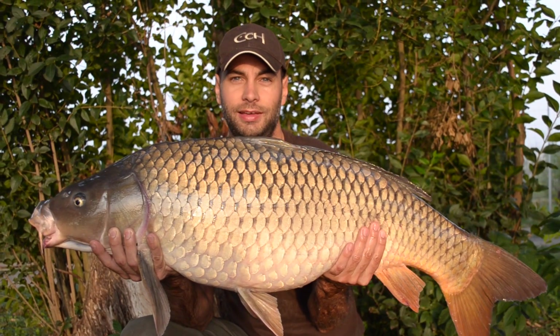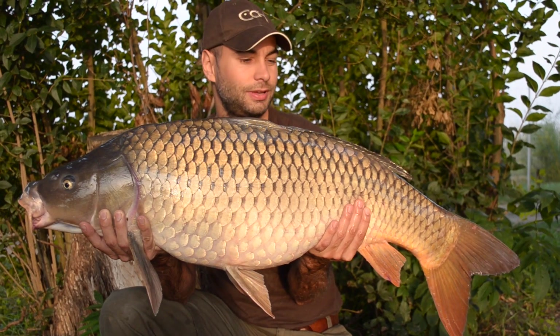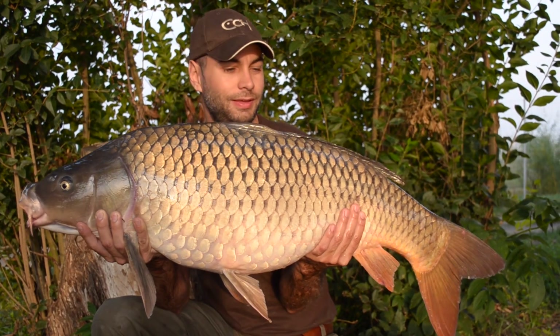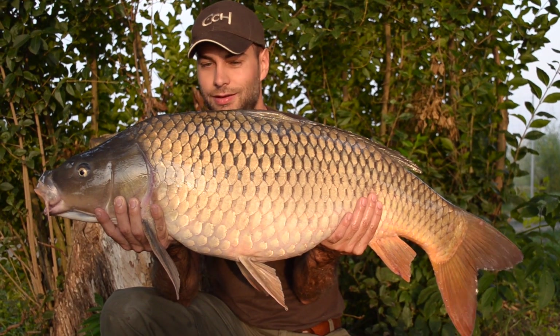This is our last day's morning and I just caught this beautiful 14.8 kilo carp. Isn't it amazing? Awesome!